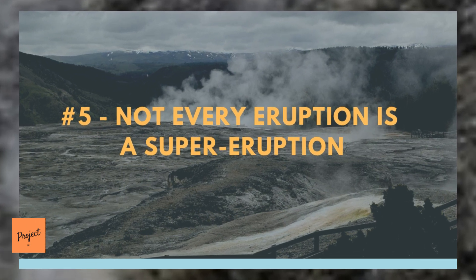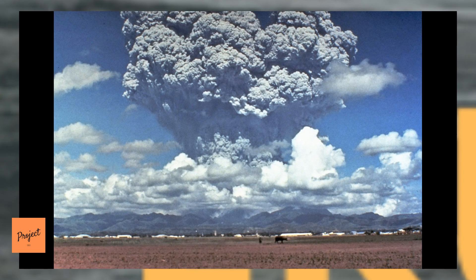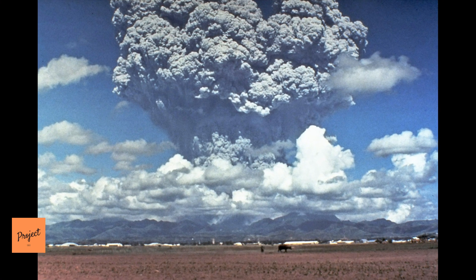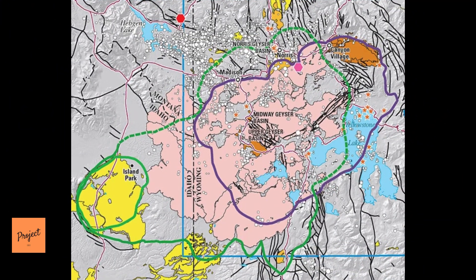Number 5: Not Every Eruption Is a Super Eruption. According to the National Park Service, a supervolcano eruption is defined as one that produces 240 cubic miles of magma. Two of Yellowstone's last three major eruptions fit that criteria. Since that last big bang, the volcano has had a series of 23 eruptions. The Park Service reports that an eruption occurred 174,000 years ago, creating the west thumb of Yellowstone Lake.